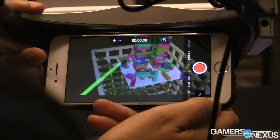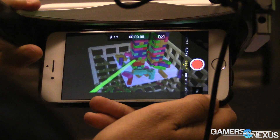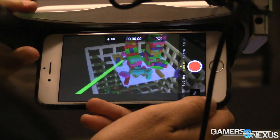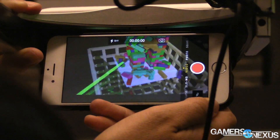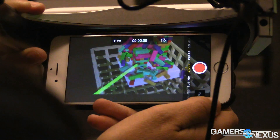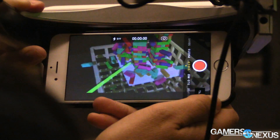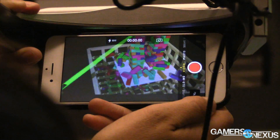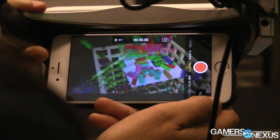We have some b-roll footage of all of that showing throughout the video. We tried to capture it through the actual lens of the device, which was a challenge, but none of this is rendered footage. This is what it kind of looks like, although in reality you've got a bit more three-dimensional depth and vertical height that you can perceive with your own eyes.